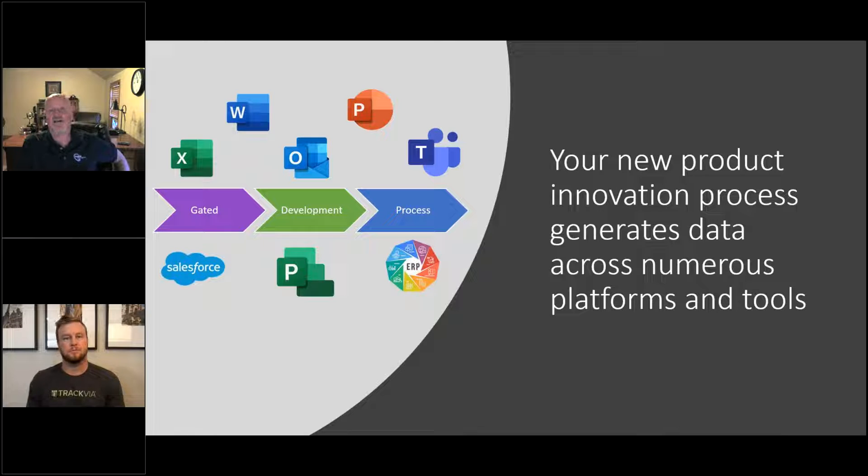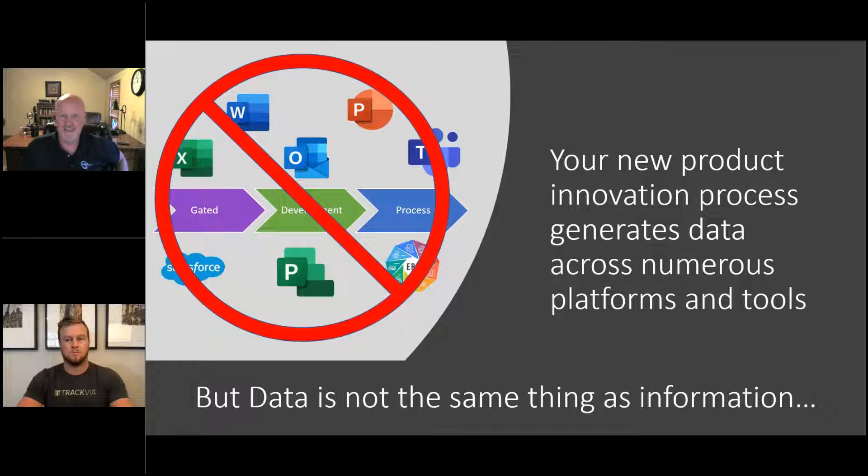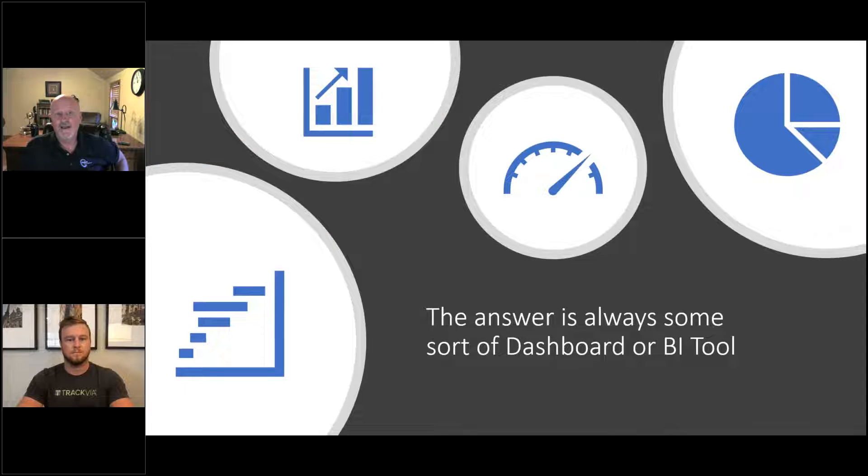The data is there somewhere in your organization, probably in the myriad of documents people create as part of the development process. But data is a far cry from information. Putting files in a SharePoint or Teams folder doesn't magically transform that into information. Data is just not the same thing as information.